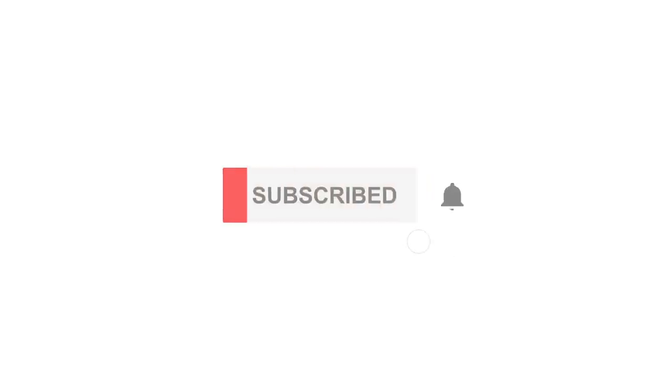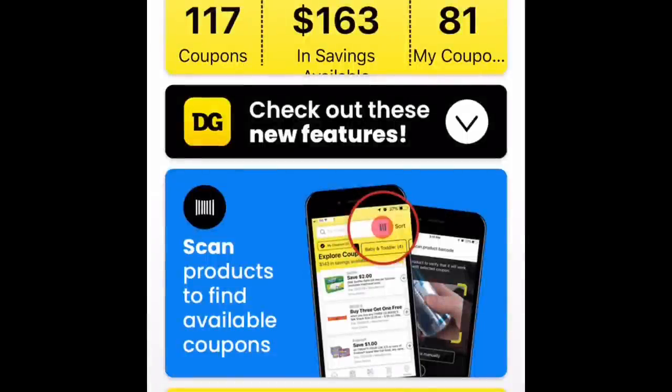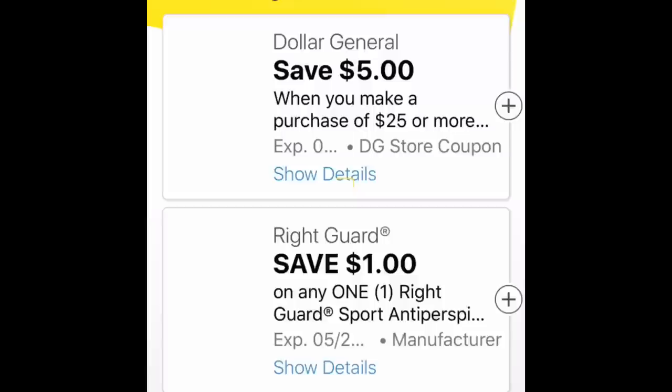Hey guys, welcome back. We got some new digitals today and we got some great ones that are going to match up with some clearance items. So let's jump on in and see what we got.